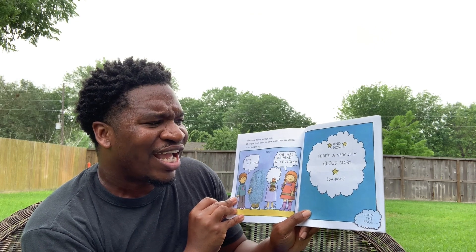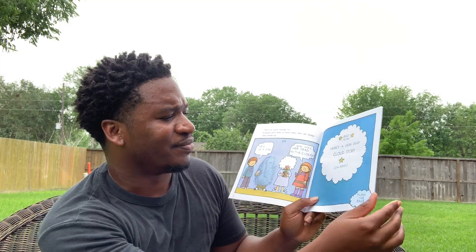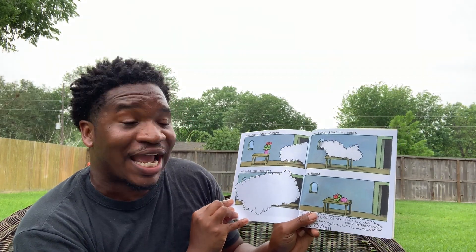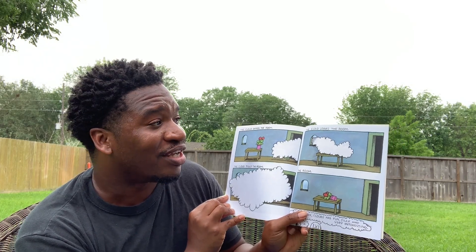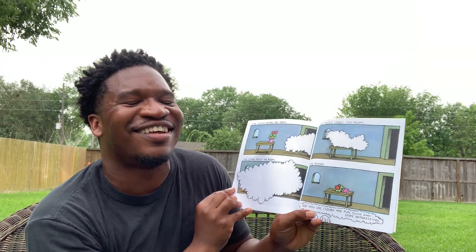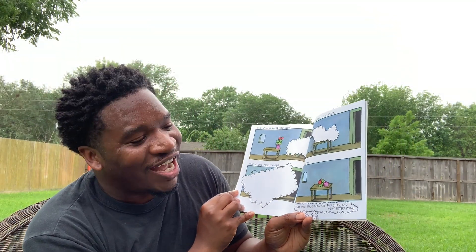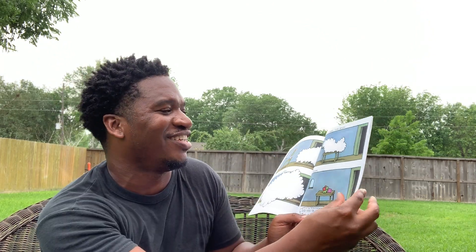And now, here's a very silly cloud story. The cloud enters the room. The cloud fills the room. The cloud leaves the room. The end. So you see, clouds are fun, silly, and can be very interesting too.